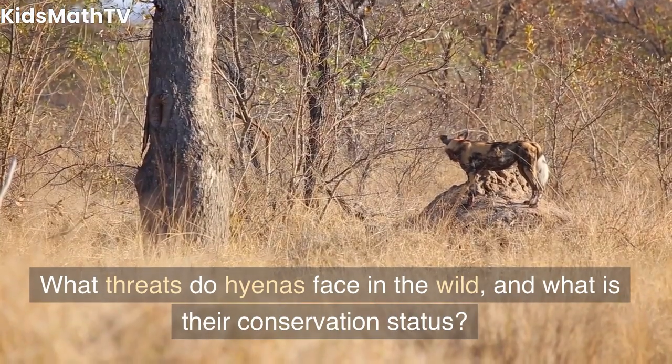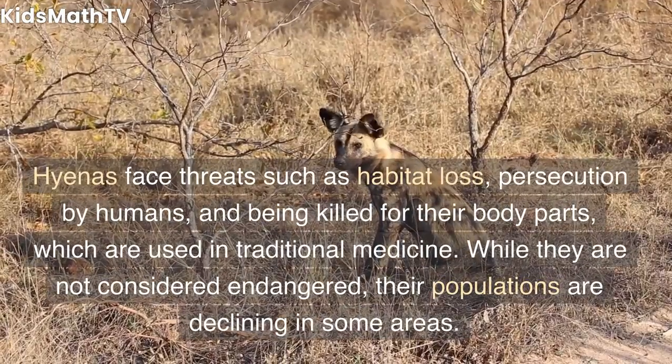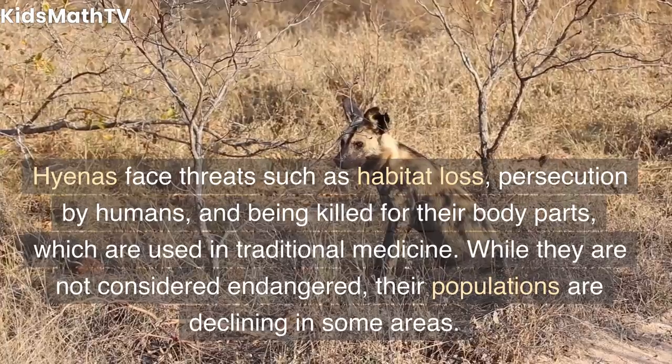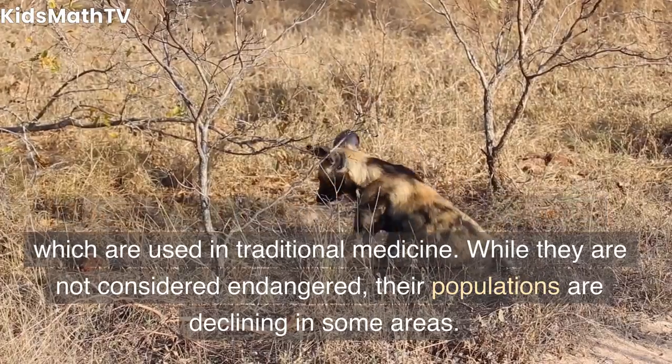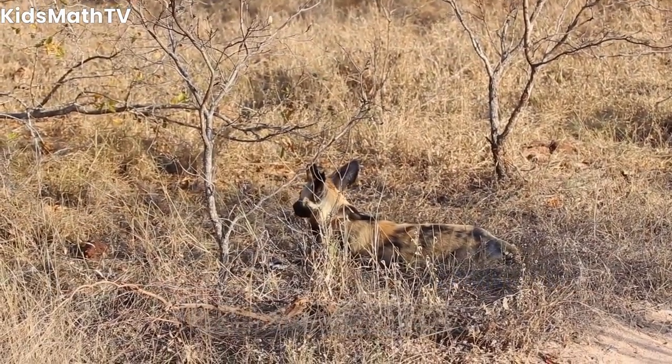What threats do hyenas face in the wild, and what is their conservation status? Hyenas face threats such as habitat loss, persecution by humans, and being killed for their body parts, which are used in traditional medicine. While they are not considered endangered, their populations are declining in some areas.